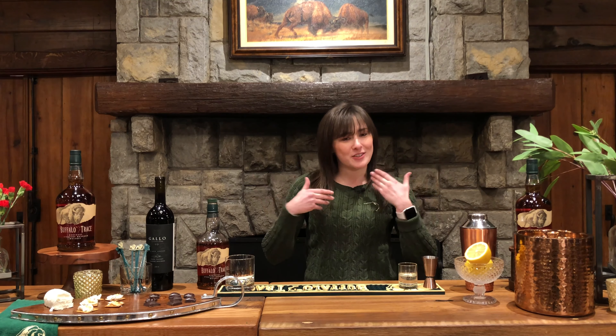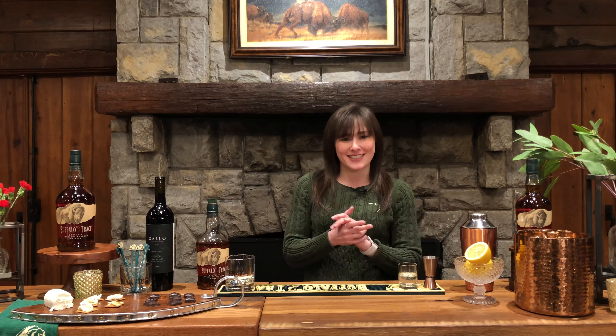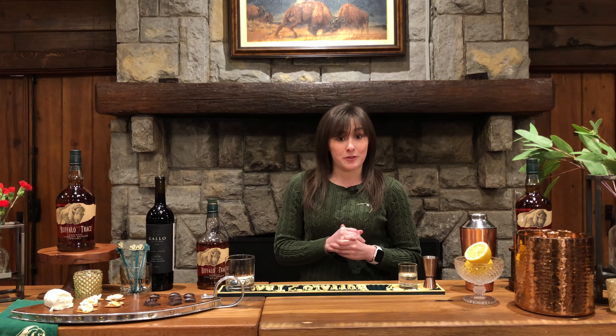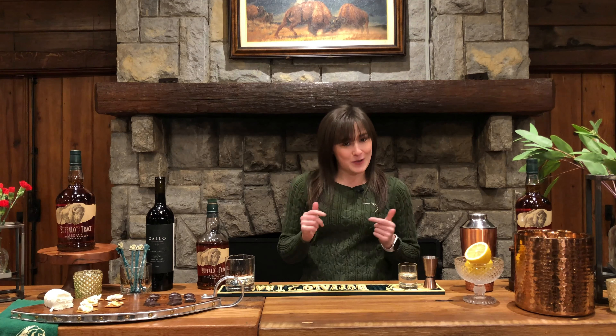Hello and welcome to Buffalo Trace Distillery here in Frankfort, Kentucky, and welcome to Winter Cocktails with the Trace. My name is Emily Doss. I am the Distillery Events Assistant here at Buffalo Trace and also your host this evening.